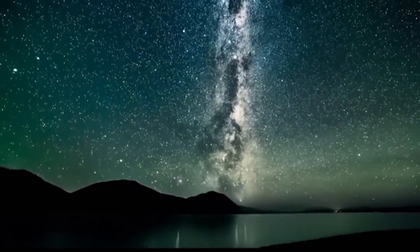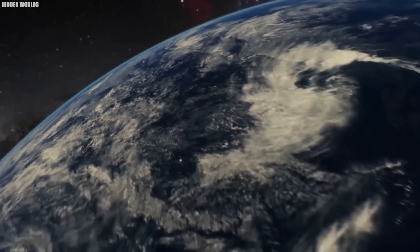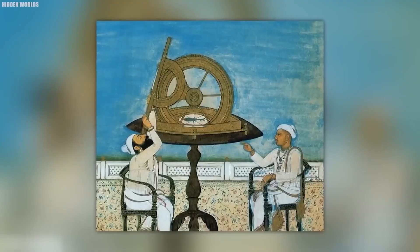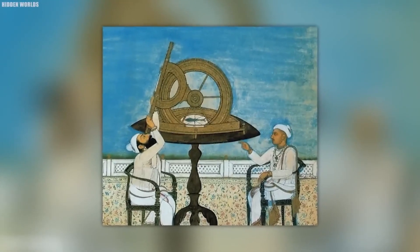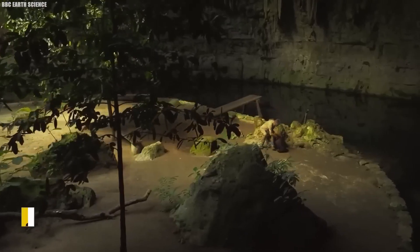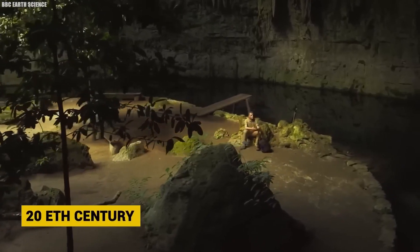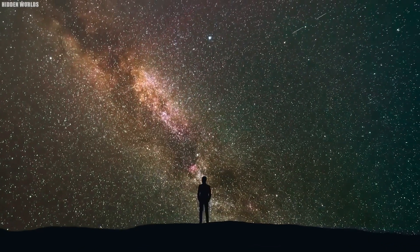Galileo Galilei, champion of this heliocentric truth, faced imprisonment for challenging entrenched beliefs. Despite initial resistance, evidence gradually confirmed that our planet indeed circles the sun, reshaping our grasp of the cosmos. Medieval stargazers realized the night's twinkles were distant suns, each possibly cradling worlds of its own. Into the 20th century, the perception that the Milky Way housed all existence was upended, revealing a universe filled with countless galaxies beyond our own.